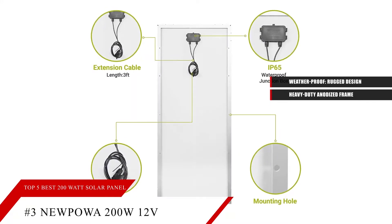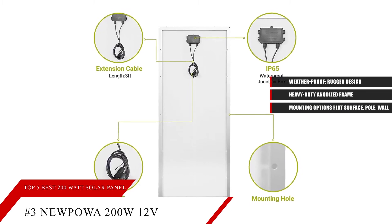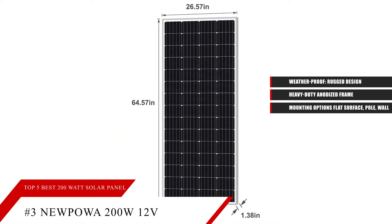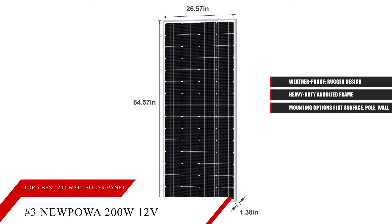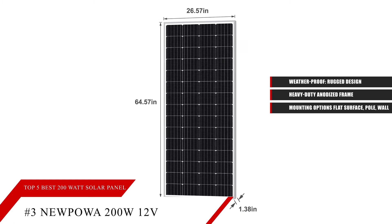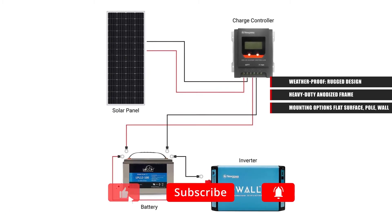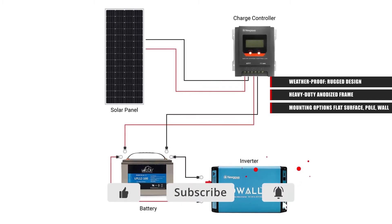This solar panel is supported by a wide range of mounting options including flat surface, pole, and wall installation. It is very reliable, with heavy-duty anodized frames that provide strong protection for the panel structure. The multi-layered sheet laminations enhance cell performance and ensure a long service life. Users love to use Nupawa solar panels for outdoor adventures including RV, camper, SUV, marine, residential rooftop, remote farms, disaster relief, traffic signs, and more.